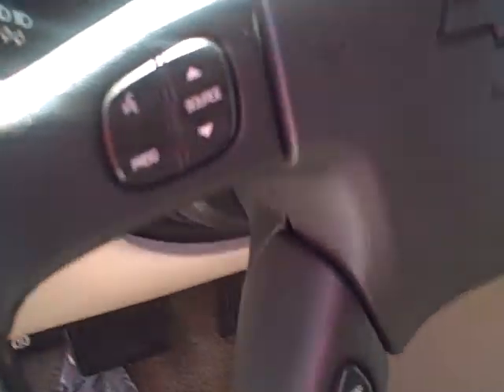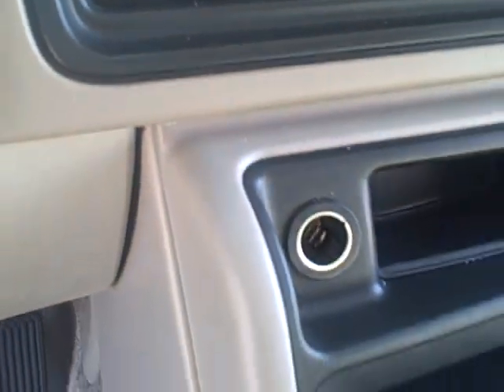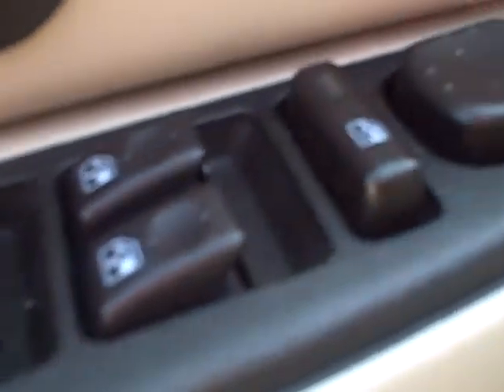Passenger seat. Has controls on the steering wheel and the power adjusted pedal. Power locks, windows.